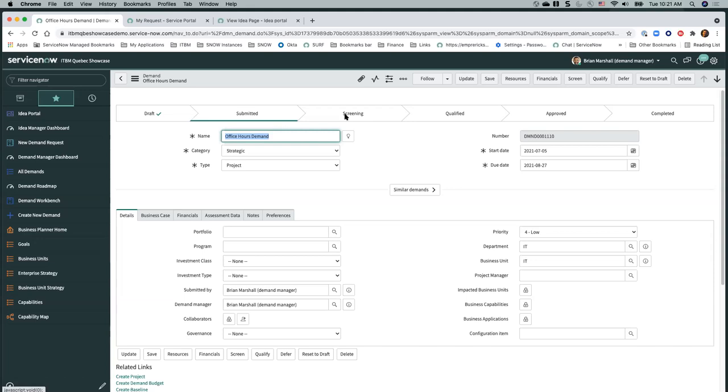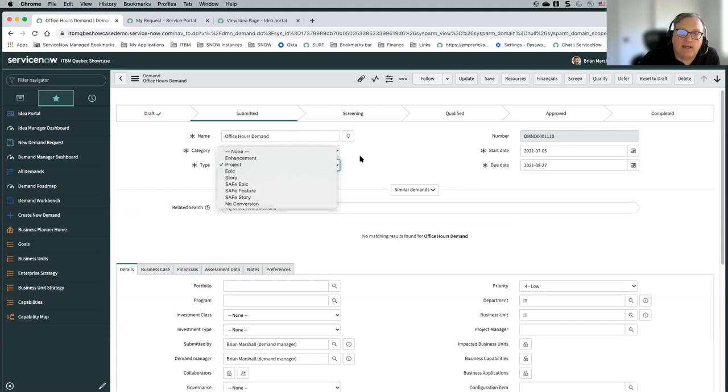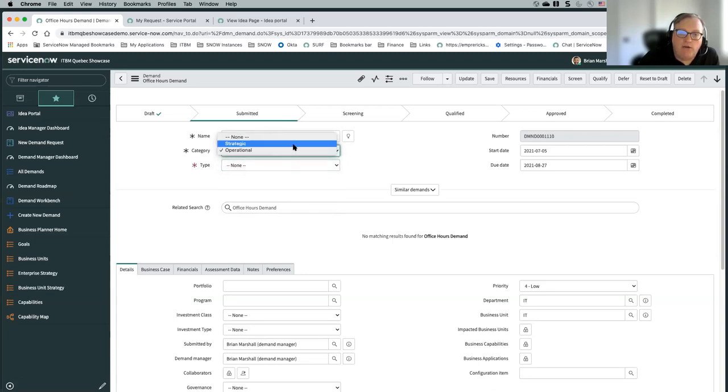There was a quick question from Randy: how do you handle projects that are non-strategic? Out of the box we have the concept of category and type — for strategic things you have things like projects, epics, and stories; then we have operational, which typically has change and defects. You could adjust these lists — if you had something that is an operational project or some other type of non-strategic project, you could add a category of non-strategic and still create a project as an output from that, making sure it's identified as a non-strategic project when generated.